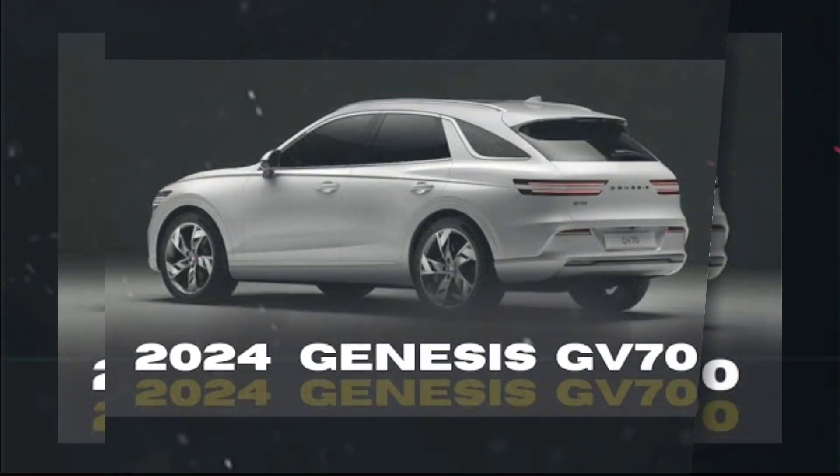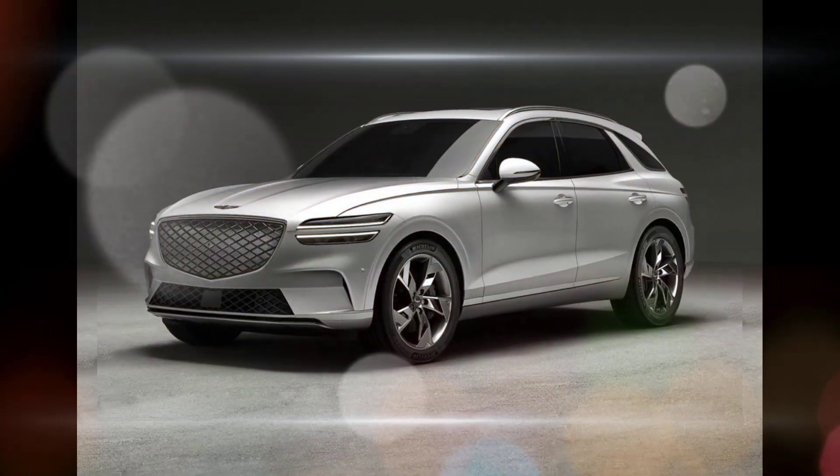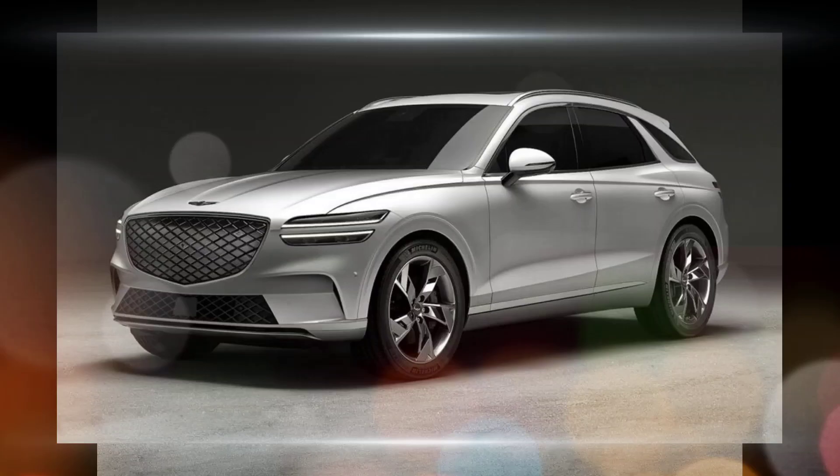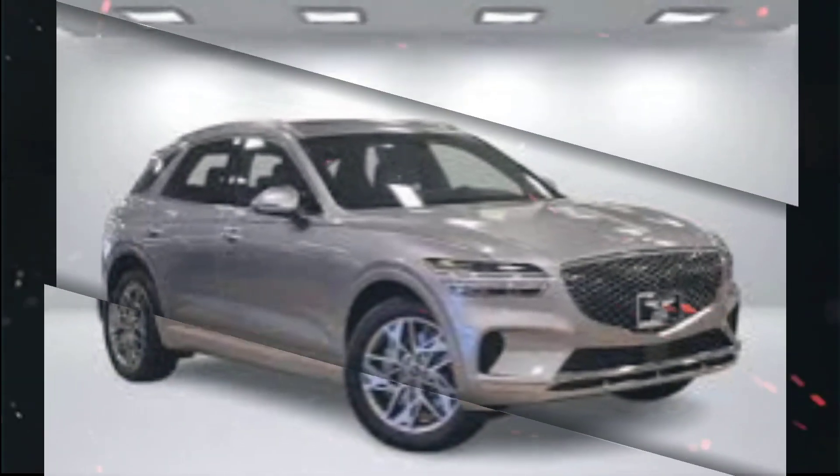Safety: the 2024 Genesis GV70 comes standard with a suite of advanced driver assistance systems, including automatic emergency braking, lane departure warning, lane keep assist, adaptive cruise control, and blind spot monitoring.